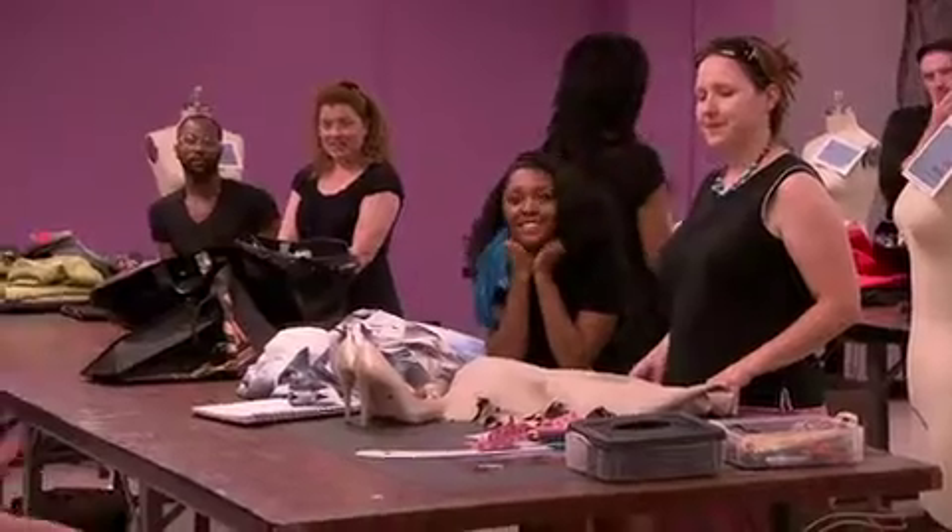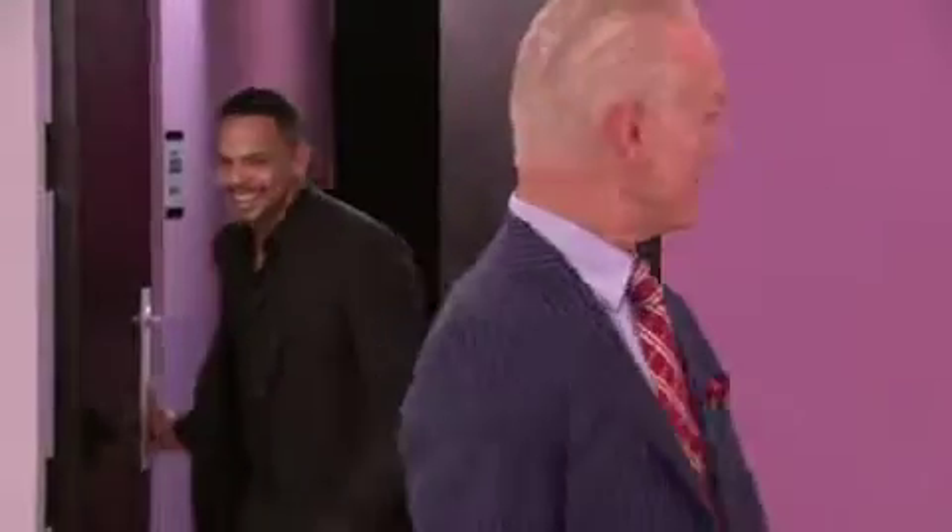When you think about a makeover, of course we think about apparel, we think about fashion, but it's a whole head-to-toe look. So I brought in an expert, Johnny Lavoie, L'Oreal Paris' consulting hairstylist. Thank you for being here.